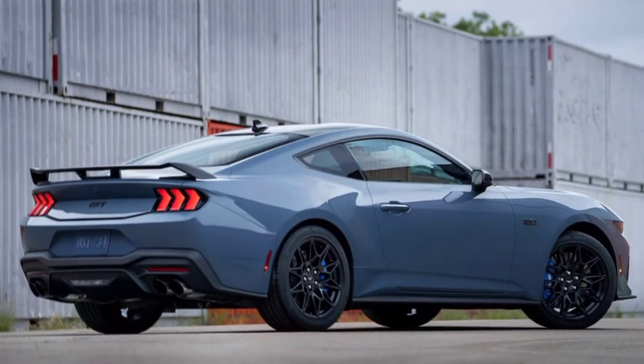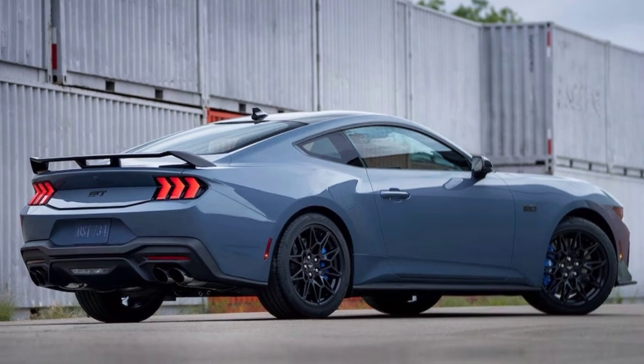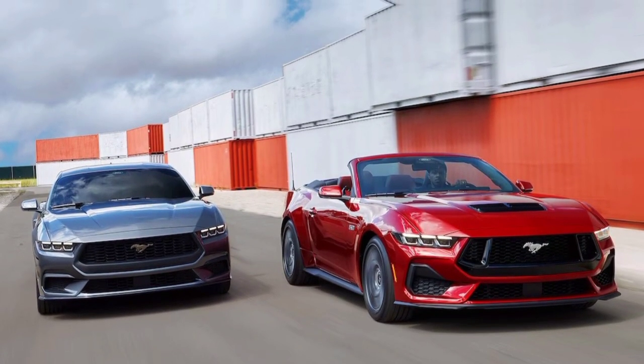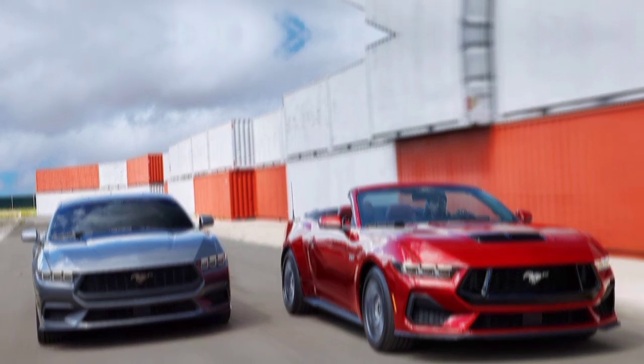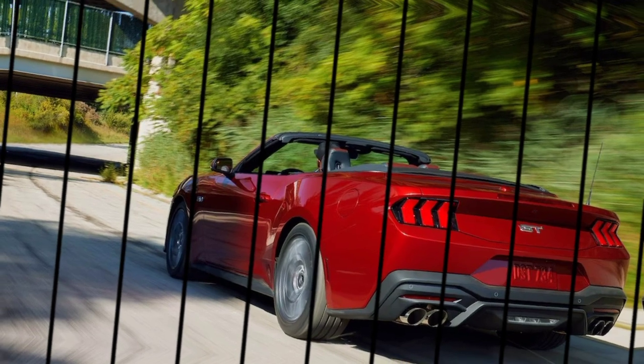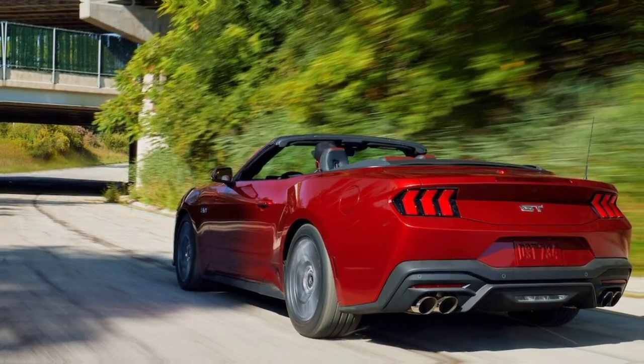Forget cookie-cutter designs. The 2024 Mustang is a head-turner — all sharp lines and sculpted curves. The iconic tri-bar taillights are sharper, the front grille hungrier, and the whole package exudes pure muscle. Want to personalize your pony? Choose from a palette of head-turning colors and customize with stripes, spoilers, and wheels that say, look at me.